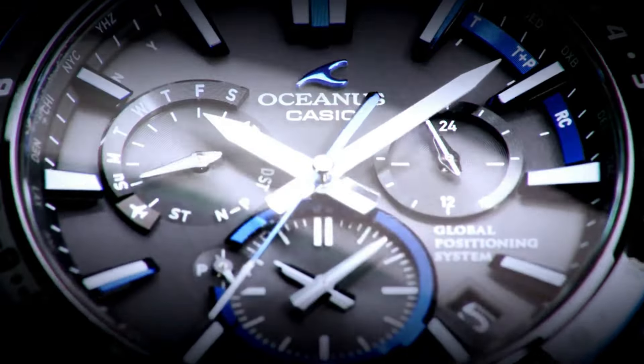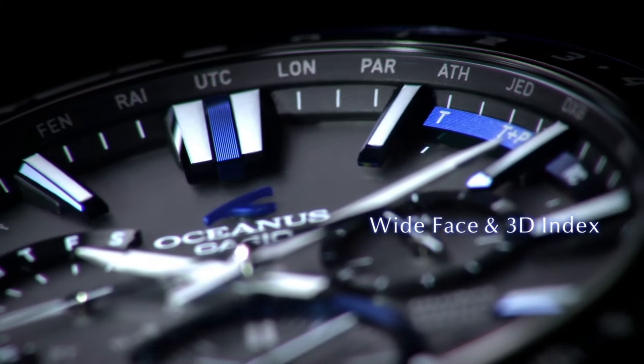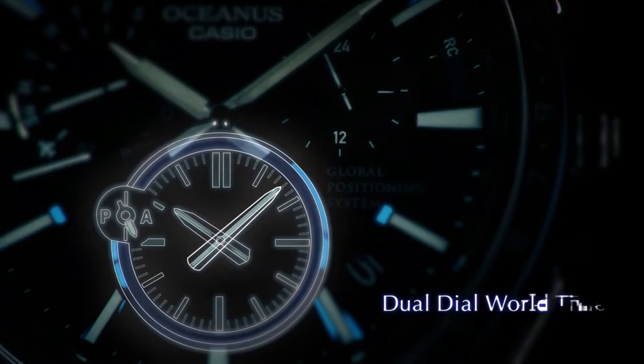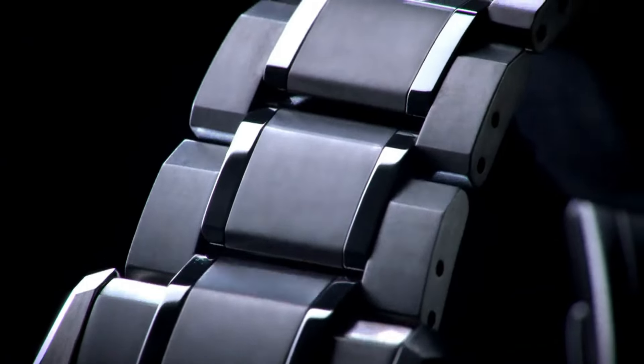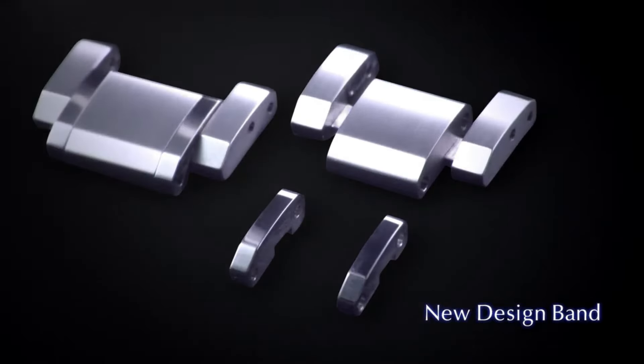Excellent timepiece and a great piece overall. Incredibly affordable and I just love this brand. The watch itself is fantastic with a gorgeous dial. Worth every penny — love this mechanical hand-wound piece.